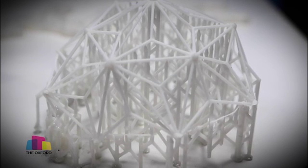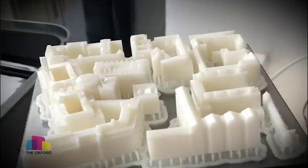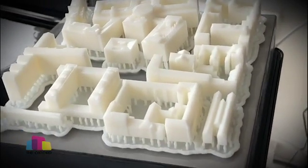Jobs we've had in the past range from quadcopter parts, simple blocks, Christmas decorations, to an entire set of houses for an architect so he can make a 1:12th scale model of the village that he was working on.